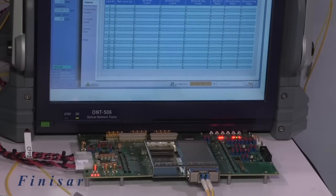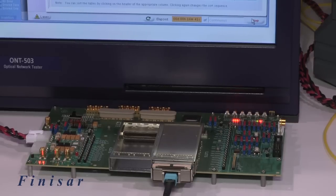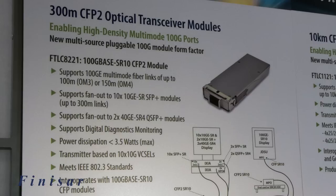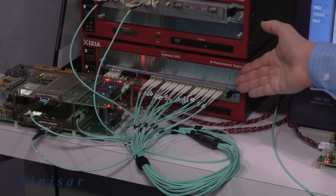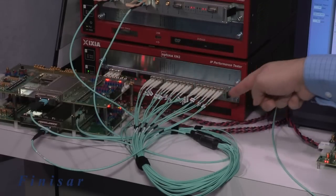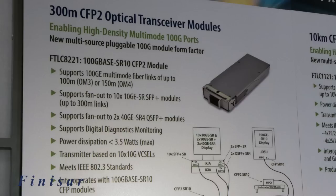Our 100G base SR10 CFP2 module supports 100 gigabit Ethernet applications up to 100 meters on OM3 or 150 meters on OM4, as well as fan-out to 10G SFP+ modules up to 300 meters of multi-mode fiber. It has a very low power dissipation of 3.5 watts maximum and meets all applicable IEEE and OIF standards.